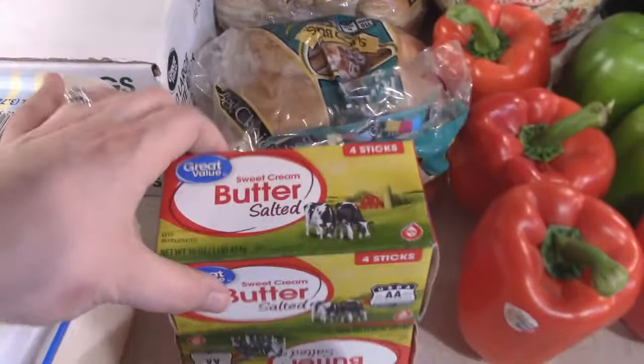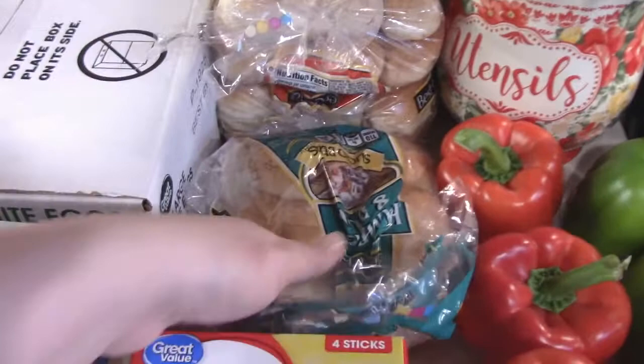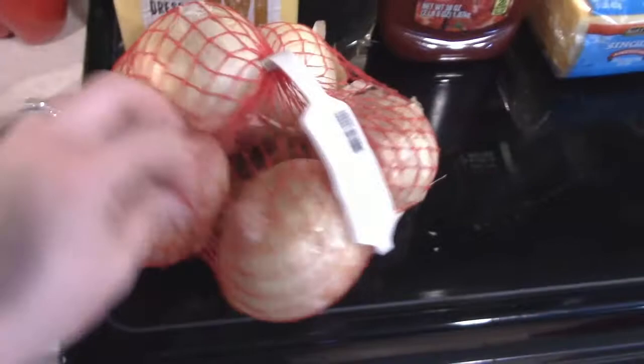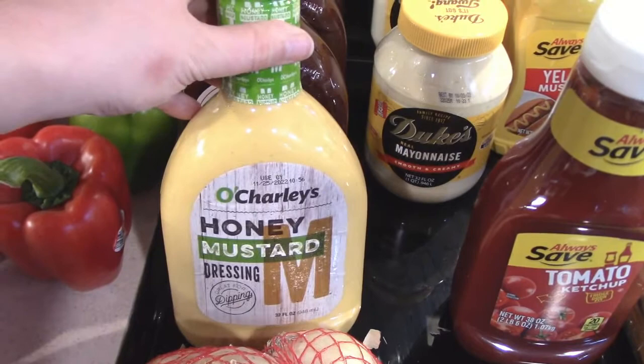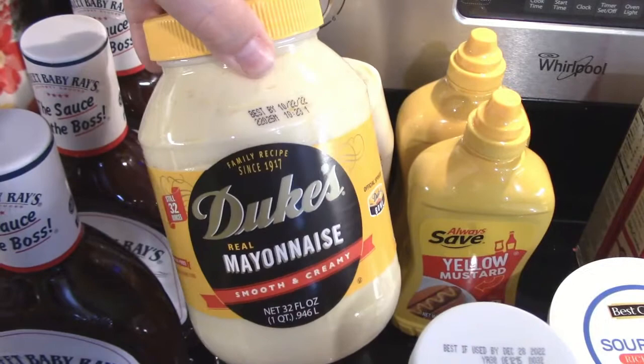That's everything for Walmart, so now I'm going to show you our local grocery store. We got two things of hot dog buns, one thing of hamburger buns, four red bell peppers and two green bell peppers, a bag of yellow onions, some O'Charlie's honey mustard — Tyler's most favorite honey mustard ever — some more honey barbecue Sweet Baby Ray's, and two of the Duke's mayonnaise: one big one for a recipe and the smaller squeezable one for sandwiches.